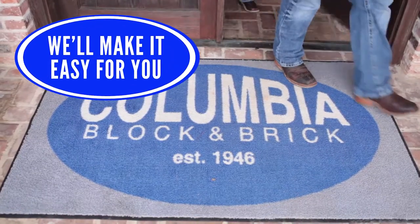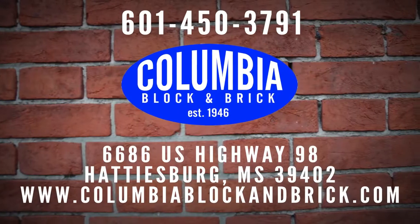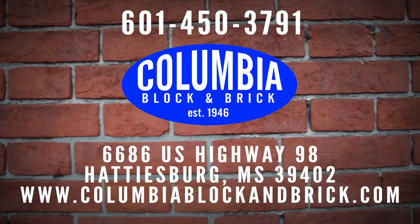When people walk out of our showroom, we want you to say, man, that was easy. I want all my friends to have that easy experience like I had over at Columbia Block & Brick.